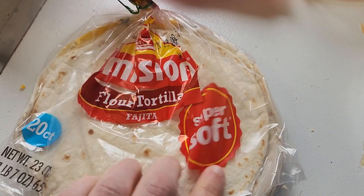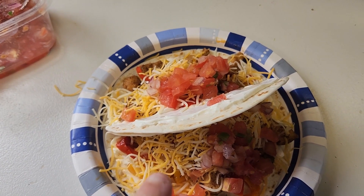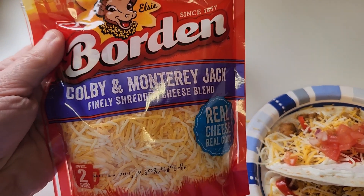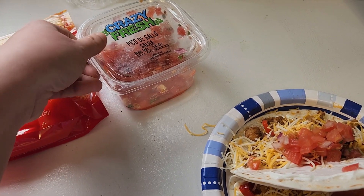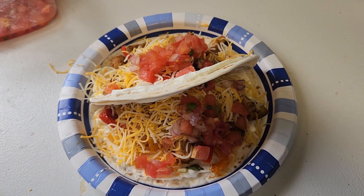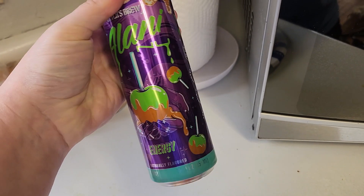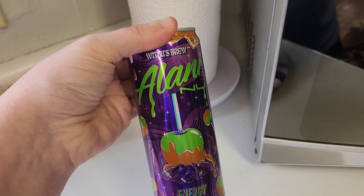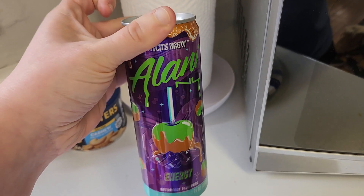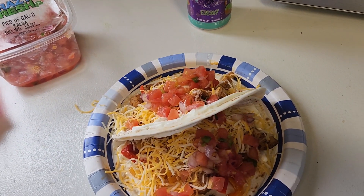On the bottom I just have some sour cream and then of course I have my chicken and fajita veggies with some shredded cheese and some pico de gallo that I got from the store. That is kind of all I'm putting on these for lunch today. With my lunch I am going to have one of these Alani Nu energy drinks — this is the witch's brew flavor and this is my absolute favorite flavor in the Alani Nu energy drinks.